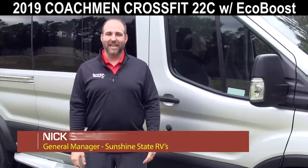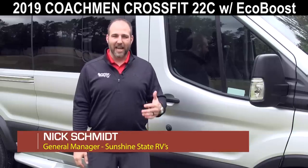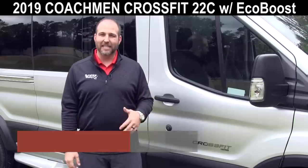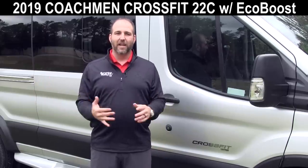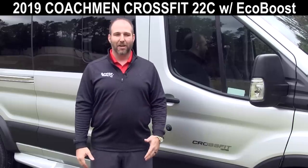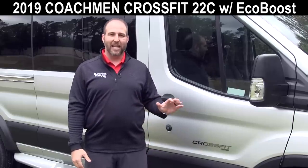Hey, my name is Nick. I'm with Sunshine State RVs in Gainesville, Florida. Today I'll be showing you one of my favorite class B RVs that we sell. It's a 2019 Coachman CrossFit 22C. The 22 stands for 22 feet long and the C stands for couch because it has a couch layout in the back. This is one of the best-selling class B RVs on the market right now.